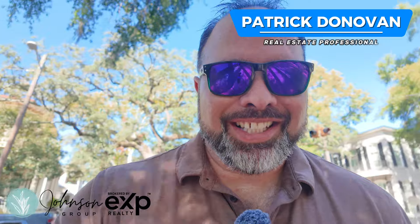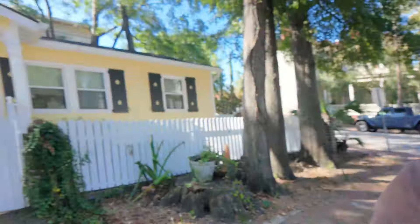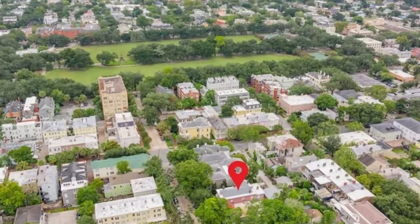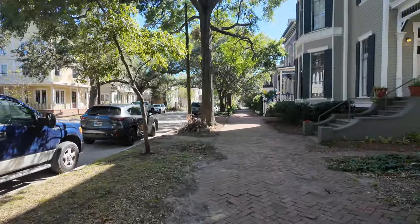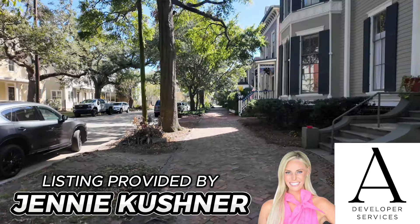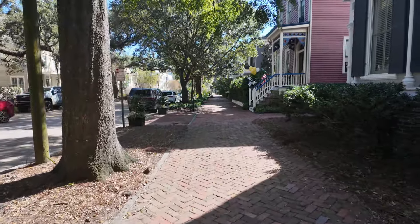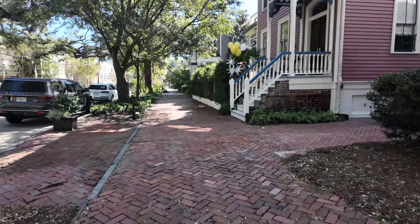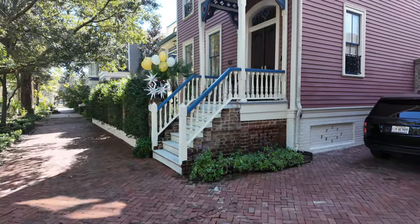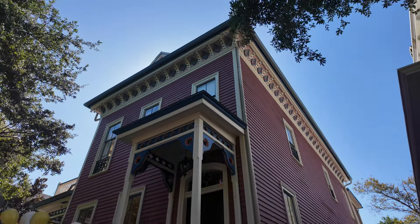Hey guys, I'm out here at a broker open and the thing I love about downtown Savannah — I love the trees. Look at this. I'm like a block and a half from Forsyth on Gwinnett Street. We're going to Jenny Kushner's broker open. If you didn't see my last video with Jenny, she was at the Ford Field and River Club — amazing — but here's another luxury listing: $3.69 million, 211 West Gwinnett Street. Look at the detail in this home. I love it. Let's go check it out.